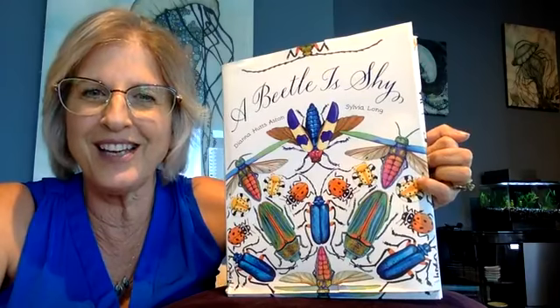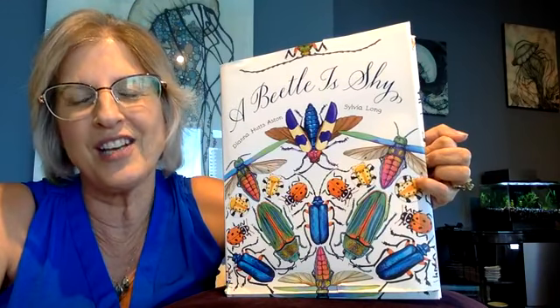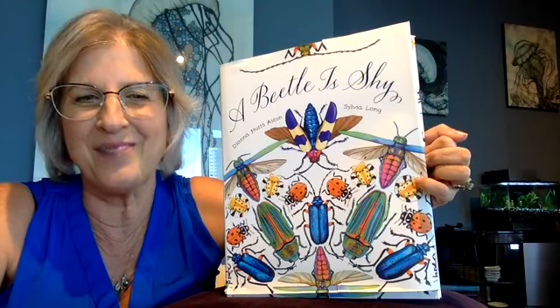Thank you for tuning in to Story Station and I hope to see you next time. Bye-bye!